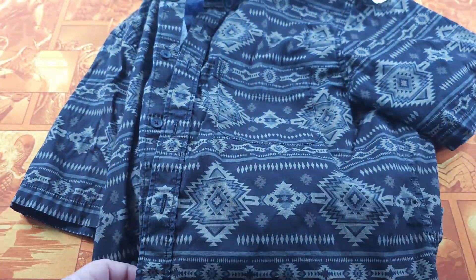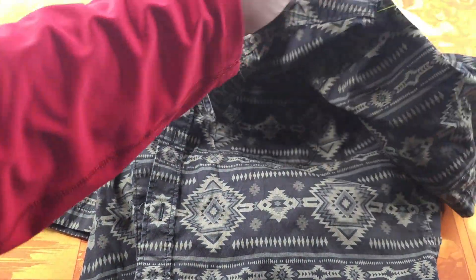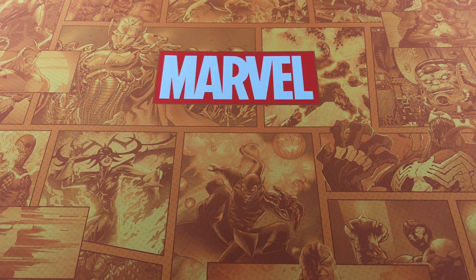Here's another shirt — this is a really cool Aztec western style. I only paid $7.50 for this one and it is also Ariat, but this is just a button-up. I don't expect to get more than $25 for that.